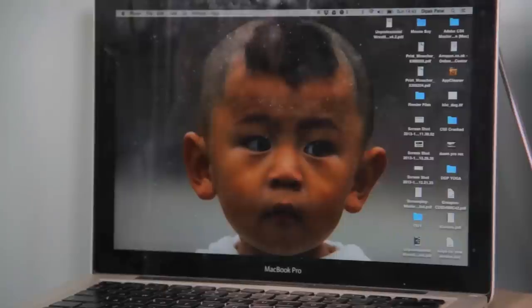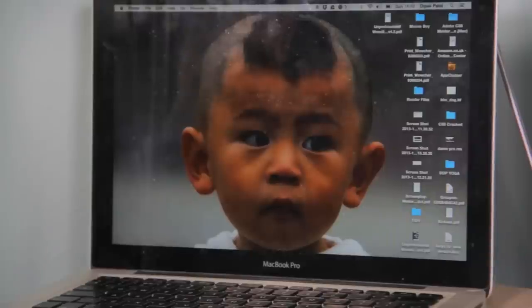This next one is like a life hack, but for computers. Don't have a mirror? Just change your desktop background to a photo of your own face. Now you're always ready for that big night out. Looking good.